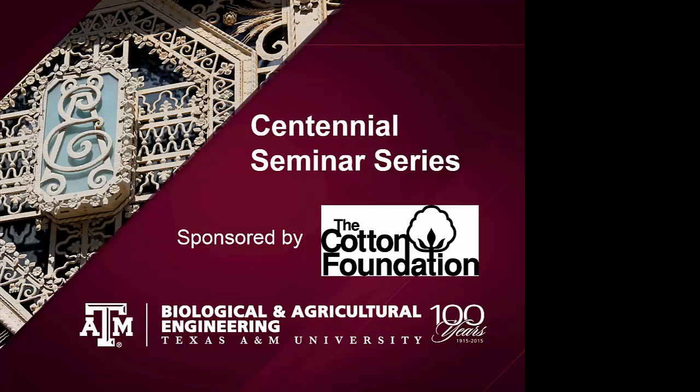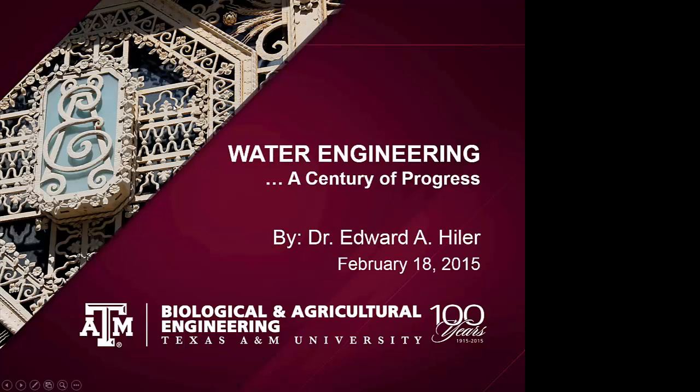This is the first of three lectures that will be given this spring, focusing on the past accomplishments of the department. Each of these lectures is going to be on a slightly different topic. The next seminar will be given on March 25th by Dr. Otto Kunze and then April 5th by Calvin Parnell — both of our next two speakers are present. I hope you're able to come and participate in those events as well. Today's lecture is being presented by Ed Heiler, entitled 'Water Engineering: A Century of Progress.' We're pleased to have his wife Pat with us here as well.